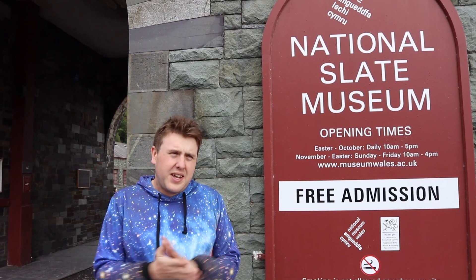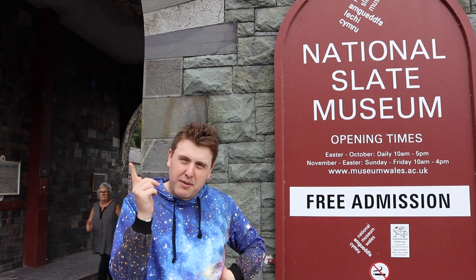I'm at the Slate Museum today. Don't really care about slate, don't really know much about slate. All I know is that this is free, and that is the best type of slate.